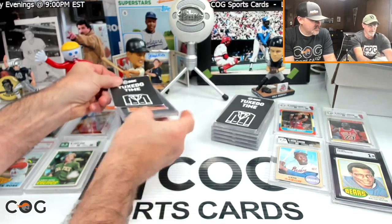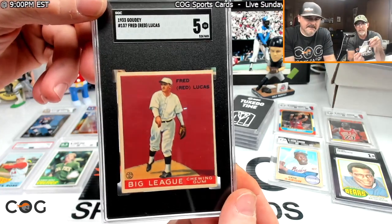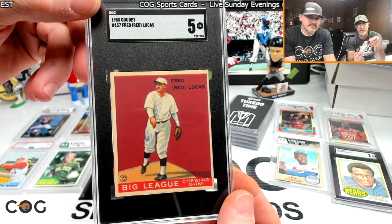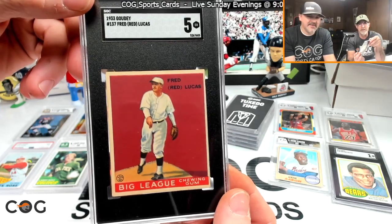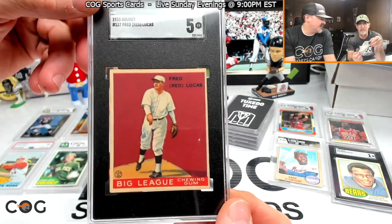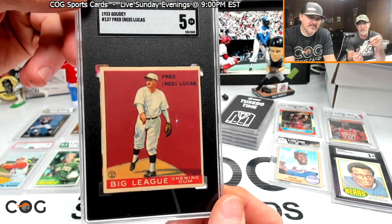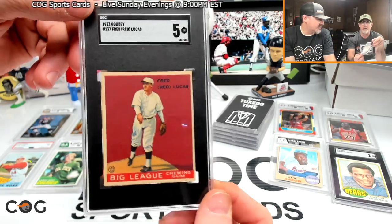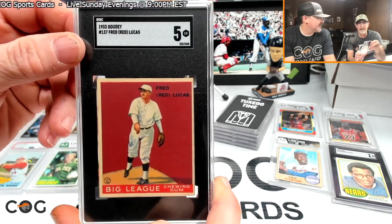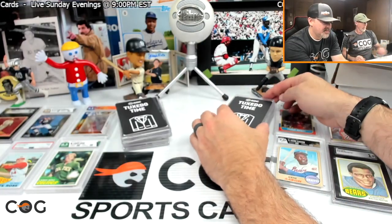Going a little further back in time — this 1933 Goudey Red Lucas. It's not a big name player, but the red flags on that card just look awesome. Getting a PSA 5 on that is pretty impressive. It's just a cool-looking color. It's one of my oldest cards. Snake actually talked me into buying this one — I was on the fence — and I'm glad he did. I love that card.